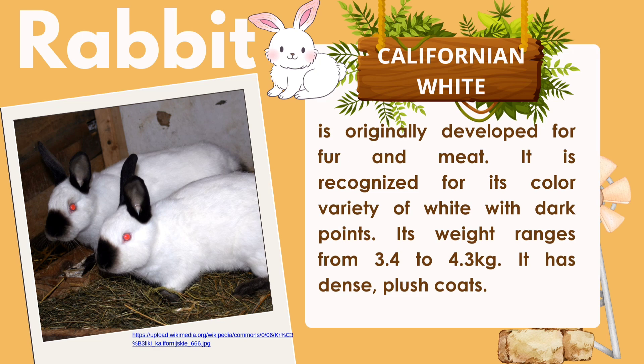California White was originally developed for fur and meat. It is recognized for its color variety of white with dark points. Its weight ranges from 3.4 to 4.3 kg. It has dense and plush coats.